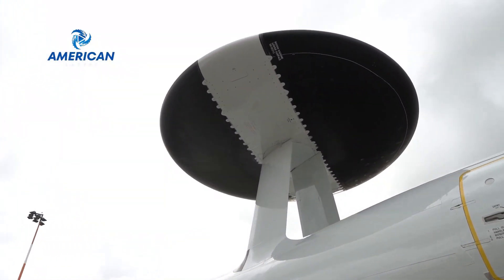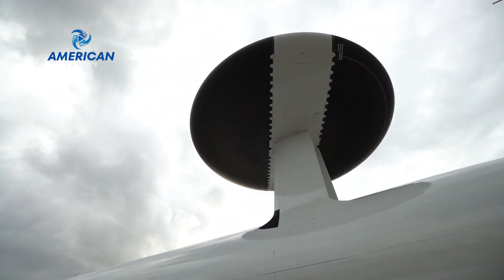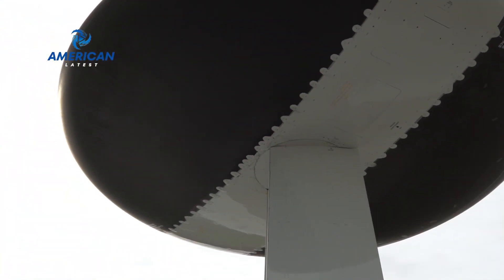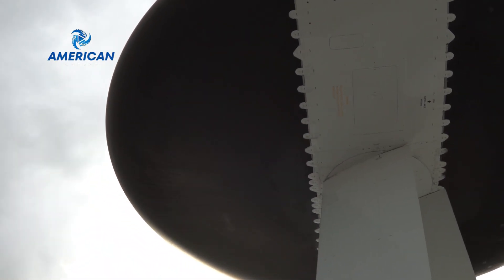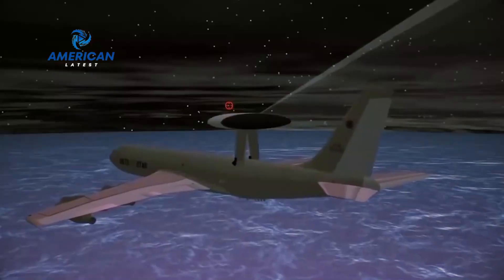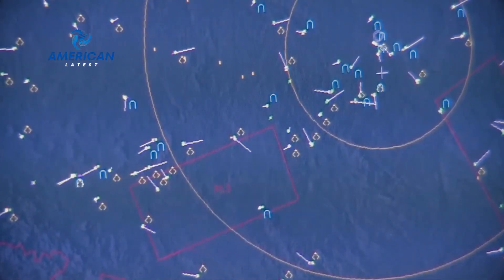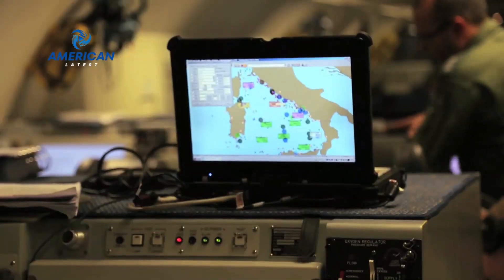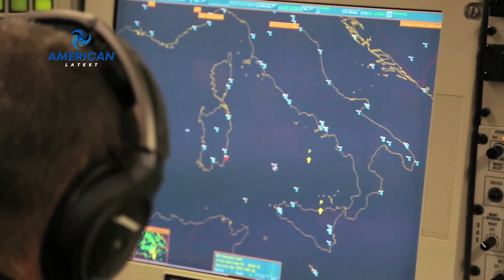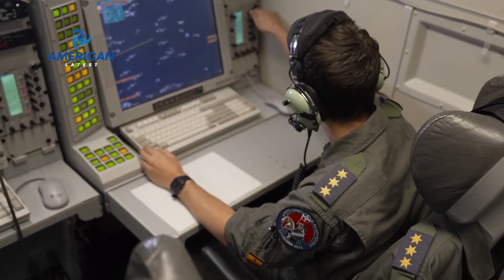What makes the E-3 Century so special is the rotating radar on board, known as AN-APY-2. This radar is capable of detecting and tracking other aircraft within a radius of up to 400 kilometers, even in bad weather conditions. The AN-APY-2 radar uses pulse-Doppler technology to detect moving objects, not only detecting enemy aircraft but also identifying their speed and direction of movement.